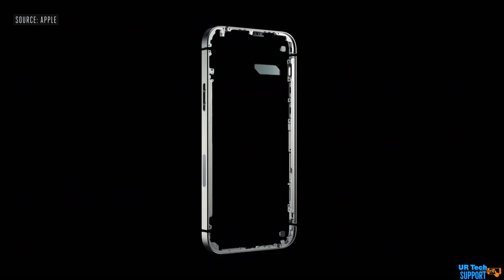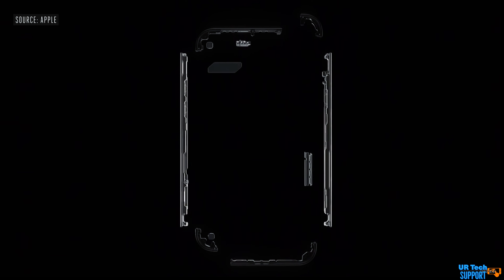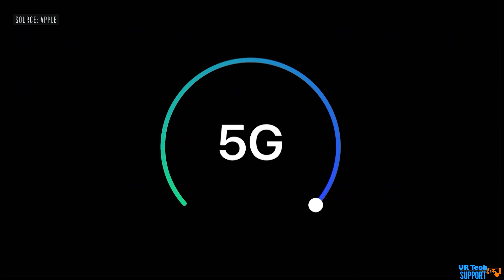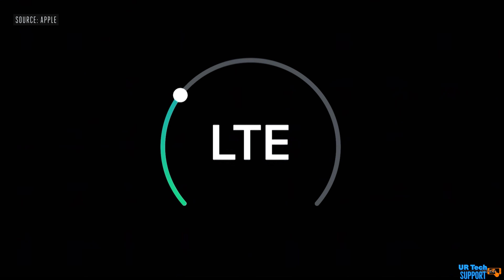One of the first things Apple talked about in their presentation was 5G. 5G is going to be available across the entire iPhone 12 lineup — they even brought Verizon on stage to show how much iPhones are going to support wide-band 5G, available to any iPhone user purchasing the iPhone 12.